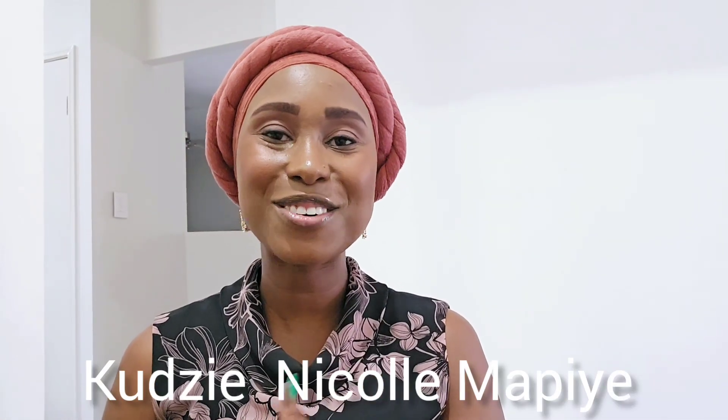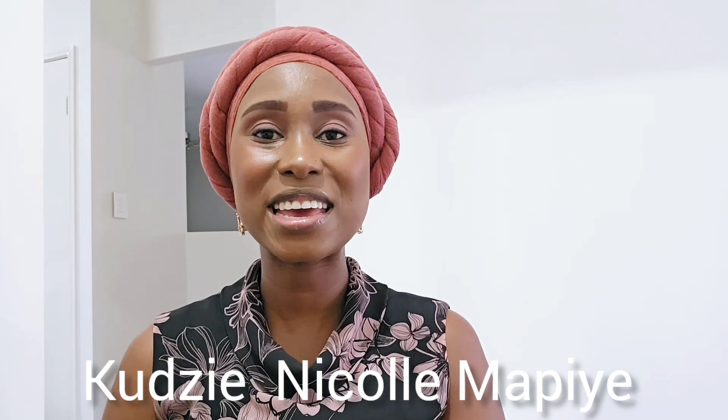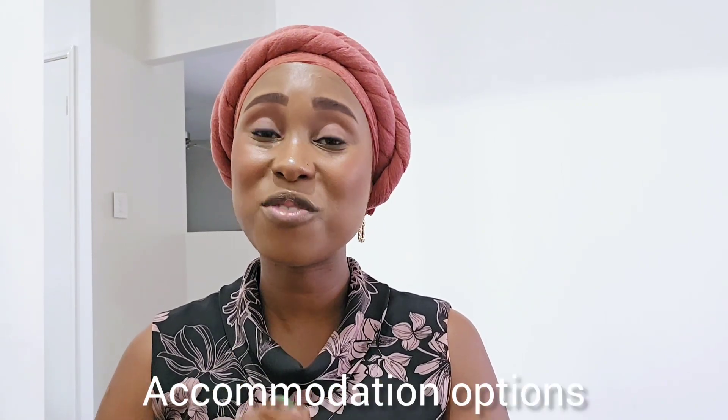Hi everyone, I'm Kazini Komop here and welcome. On this channel I do videos about my life living here in Australia, and I also share different life lessons that I've learned along the way. Today I'm going to be talking about different accommodation options available in Australia, sharing mainly from my experience living in Brisbane.